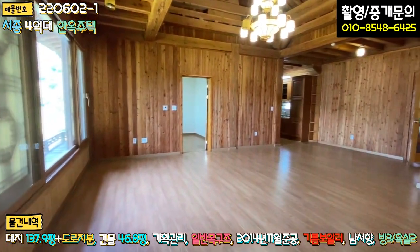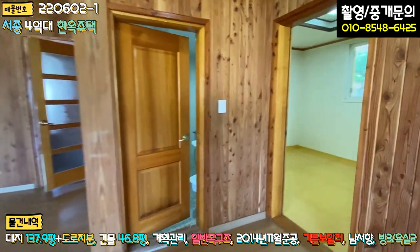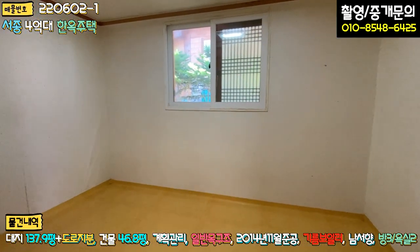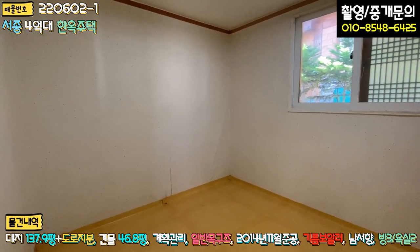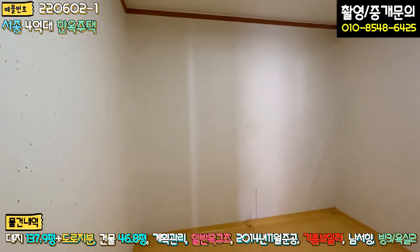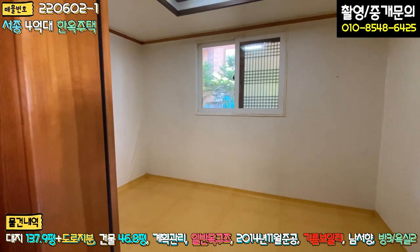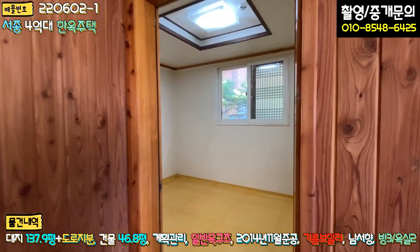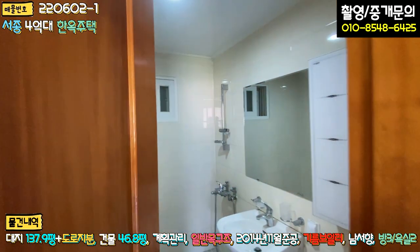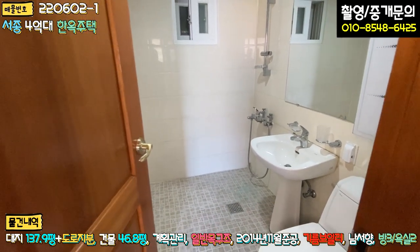두 번째 방을 보시면, 내부 인테리어는 한번 손보시면 좋을 것 같습니다. 도배지도 다 한지로 마감이 되어 있긴 한데요, 크게 안 하셔도 되고 바닥 장판 정도만 교체하시면 될 것 같습니다. 조명도 LED로 좀 밝게 바꾸시면 좋겠습니다. 공용 욕실은 무난하게 되어 있습니다.